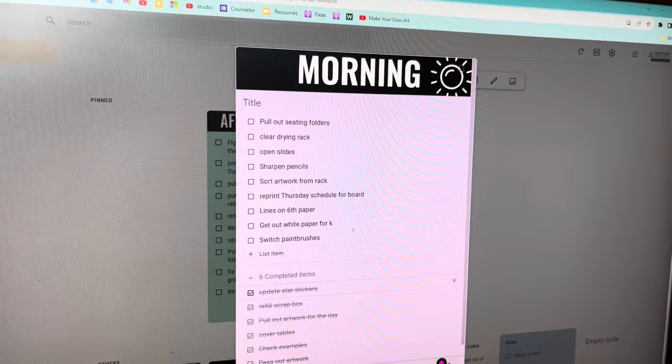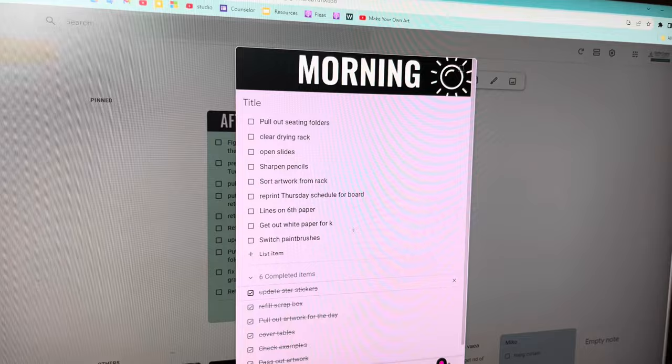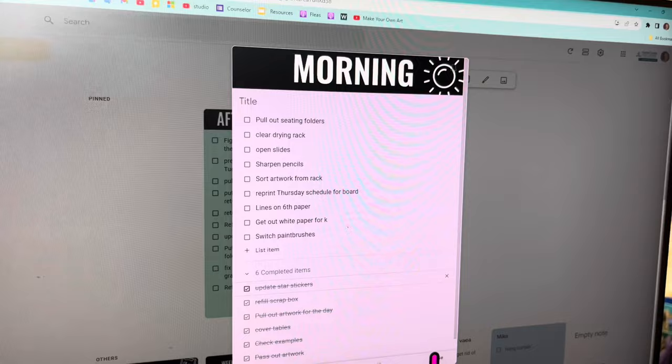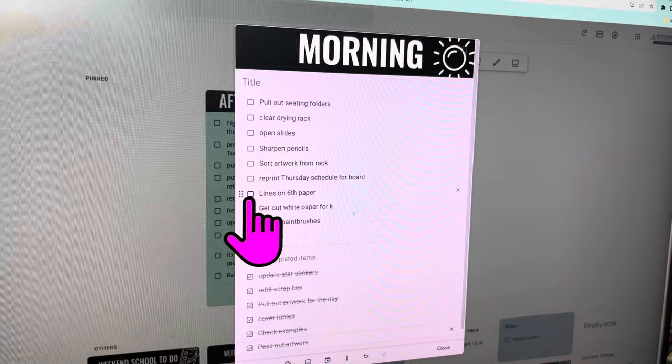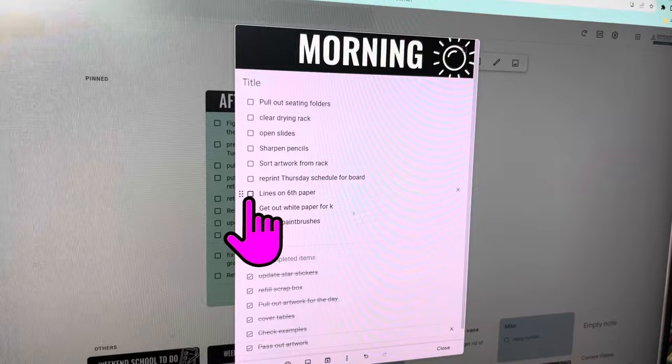Here's a close-up of what my note looks like for the morning. The things I'm trying to do most mornings are: pull out my seating chart folders, clear off the drying rack as needed, open up my slides, sharpen pencils, sort artwork from the drying rack, reprint my schedule. Anything that's done I check off and it goes to the bottom under completed. I need to get some white paper out for the kindergartners and switch off the paintbrushes. The things you see down there are things I often do in the morning but don't have to do today, or may have already done.